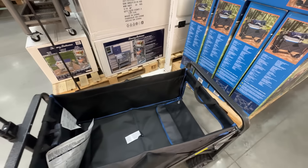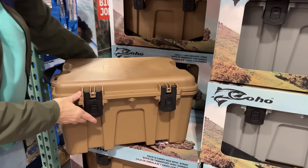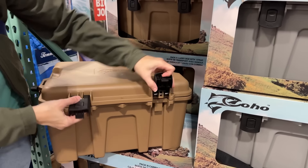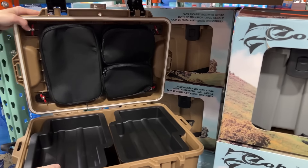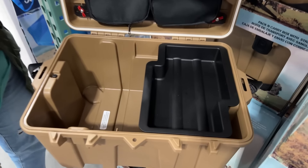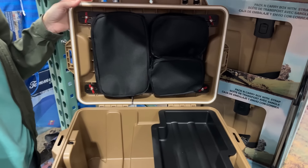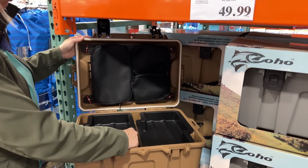Collapsible wagons are great for hauling all your beach stuff to the water or for pulling little kids around the campground loop. This one has a back that opens up for longer gear, can hold 350 pounds, and has brakes for the wheels. Walmart.com has it for $134; Costco has it for $89.99.